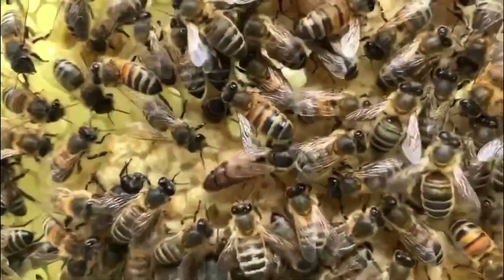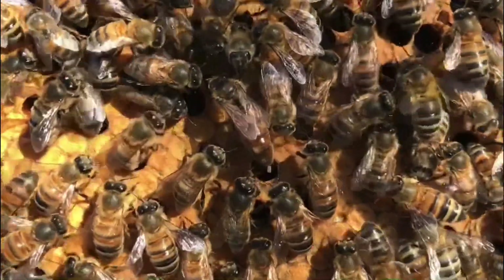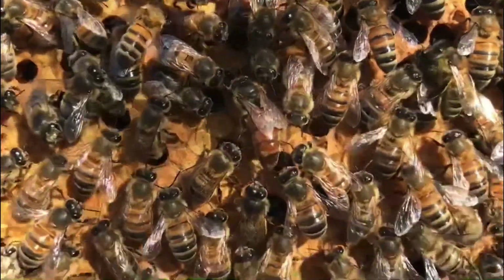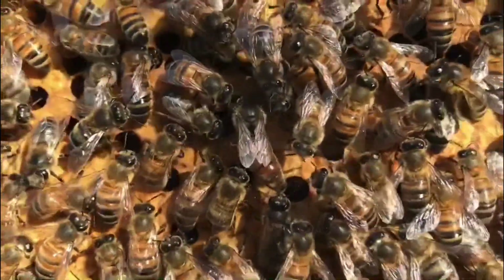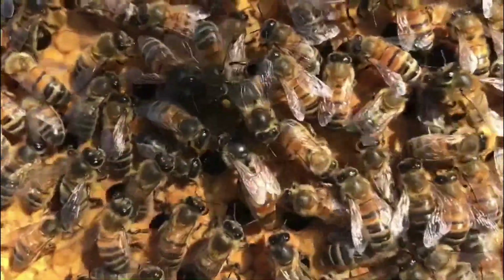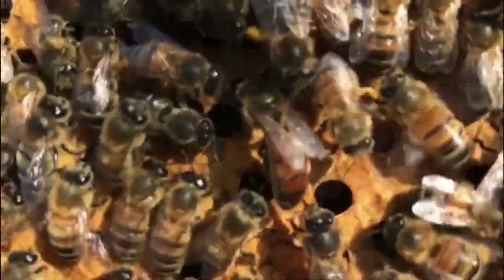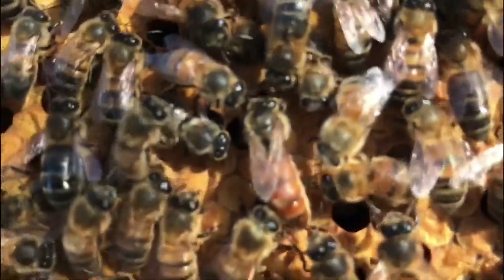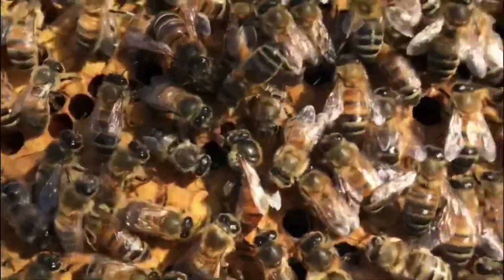Her other role is to maintain equilibrium within the colony. She does this by producing what's called the queen pheromone, which is massively important to the survival of the colony. As long as the workers can smell her presence they continue about their daily tasks — be that raising the young bees, building wax comb, or foraging for pollen and nectar. As the population increases in spring, the queen's pheromone can't be evenly distributed around the hive, and this is the trigger that springs the bees into swarming action, which I'll cover in another video.